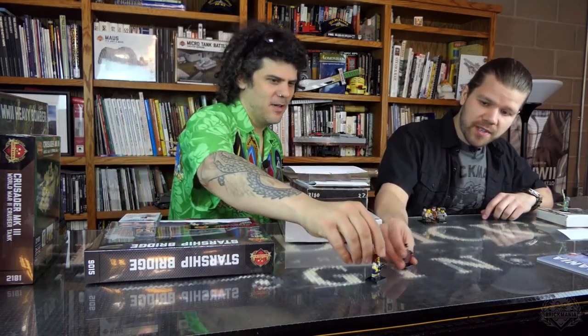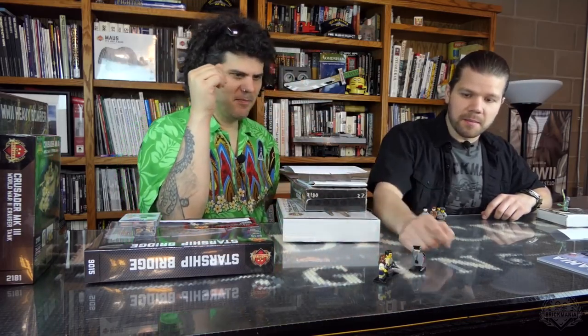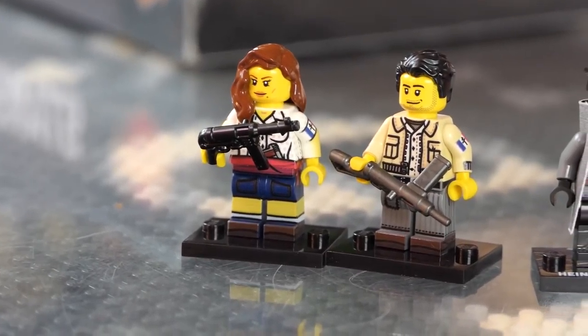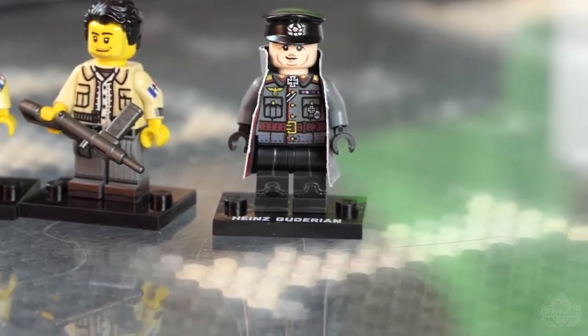Next up we have restocks — and this has been a crazy restock week. Let's start with figures. This is French Resistance female and French Resistance male. All these just came off the printers yesterday.